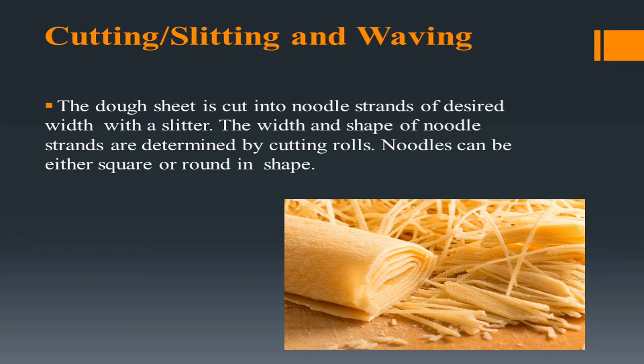The third process is cutting, slitting, and weaving. The dough sheet is cut into noodle strands of desired width with a slitter. The width and shape of noodle strands are determined by cutting rolls. Noodles can be either square or round in shape.